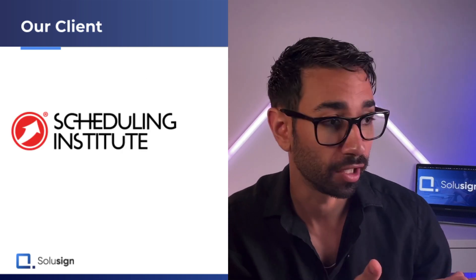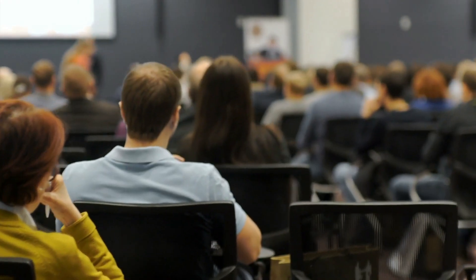Our clients, the Scheduling Institute, sell high-ticket coaching programs at large in-person events. Most of their programs have a six-figure price tag.